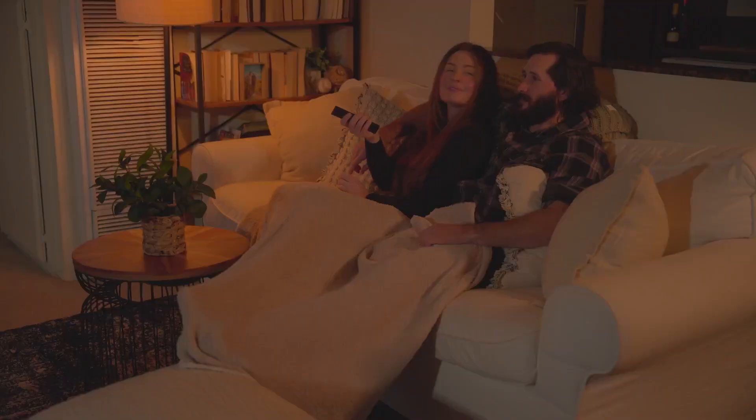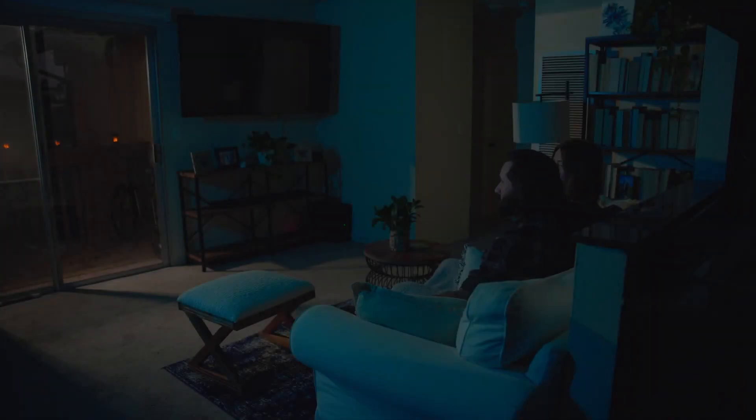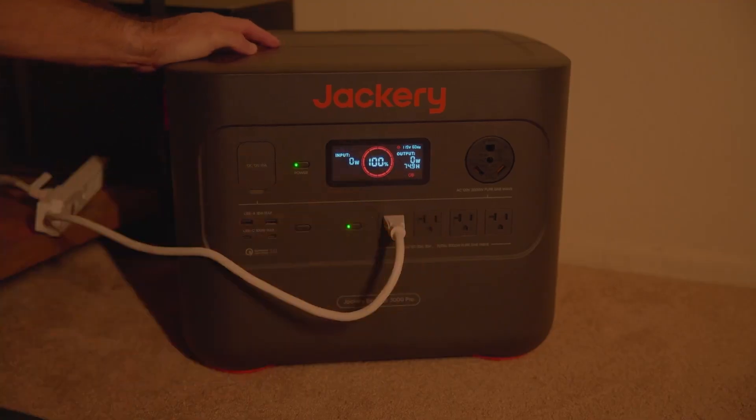Are you tired of power outages disrupting your off-grid living experience? A solar generator could be the perfect solution for keeping your home powered up in a sustainable way. In this video, we will review the best solar generators for off-grid living.